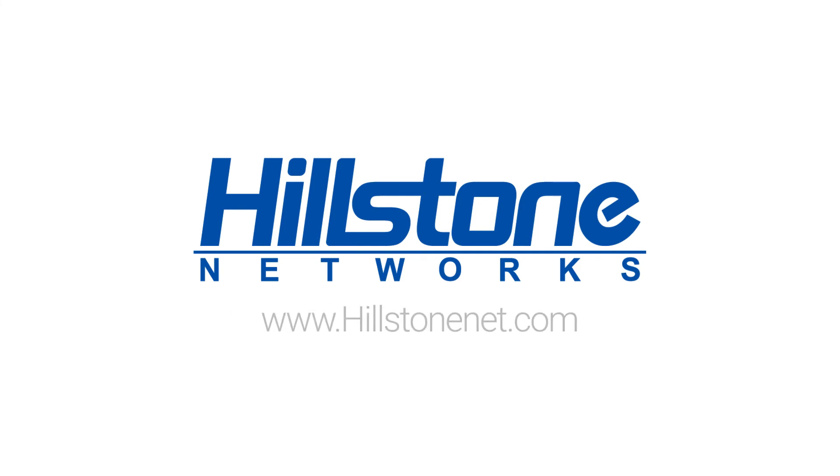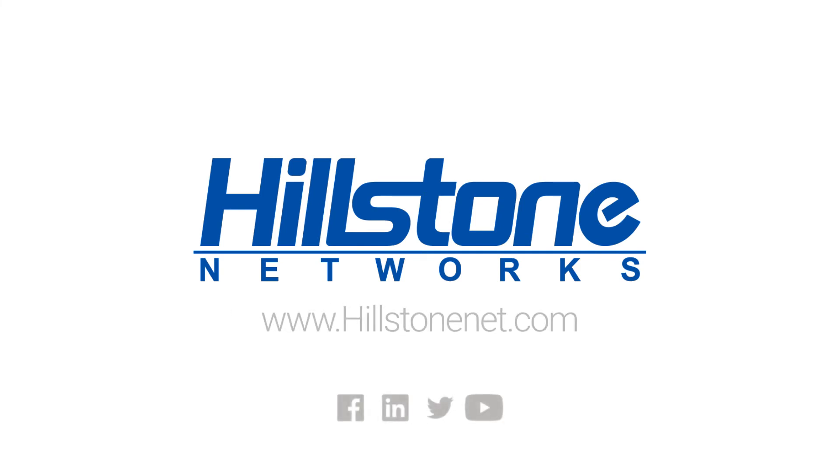Learn more about Hillstone's Secure SD-WAN — visit us online or call a Hillstone Security Specialist in your area.